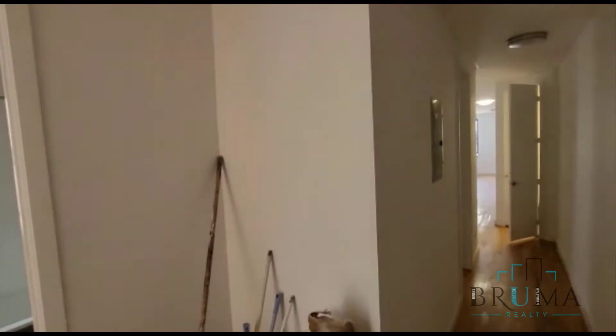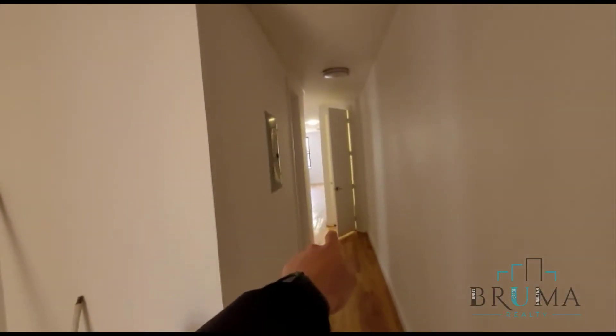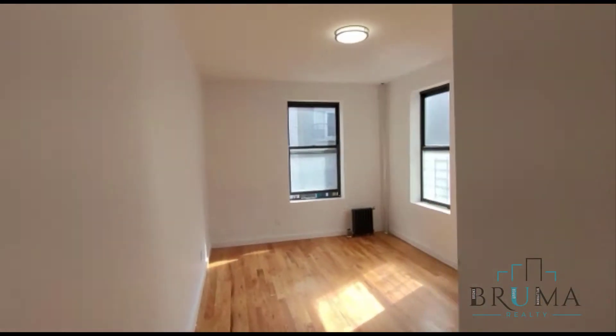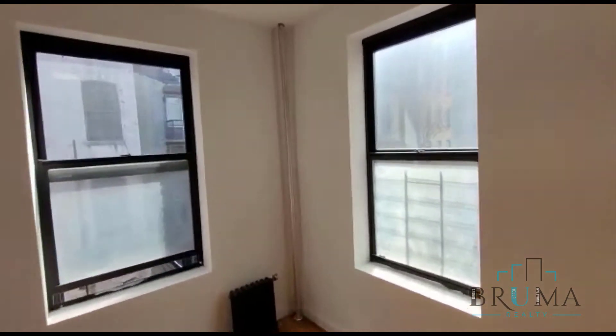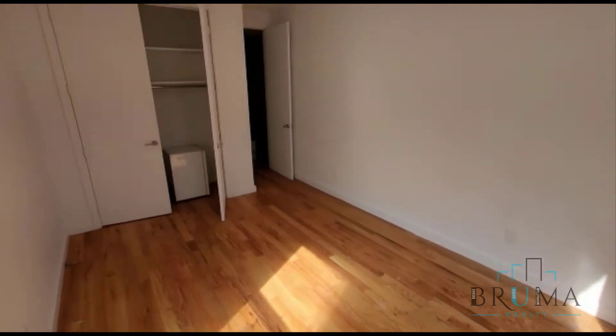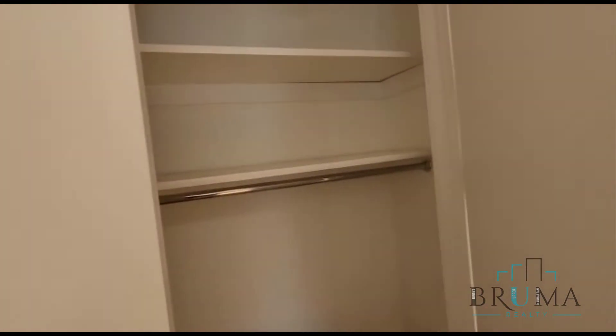As soon as we walk in over here, we've got bedroom number 1, bathroom, and the rest of the bedrooms over there. We'll start off with bedroom number 1 — this is a very nice bedroom, gets a lot of natural light, with a window on each side. This is a queen size bedroom, closet right here with hanging space and 2 shelves.